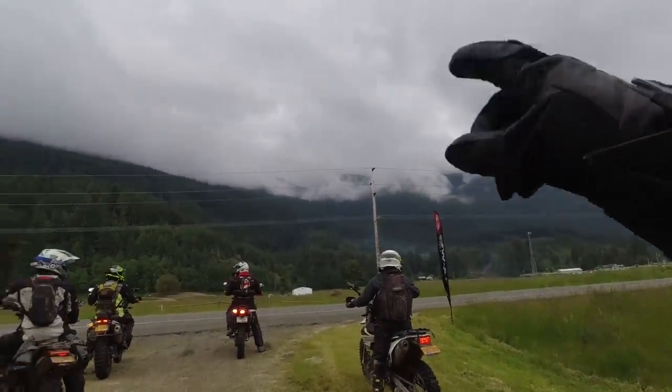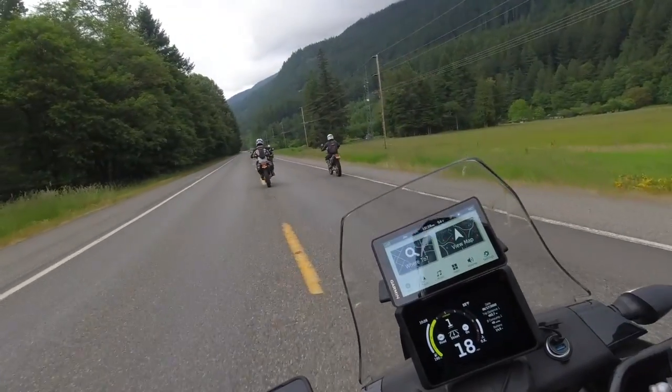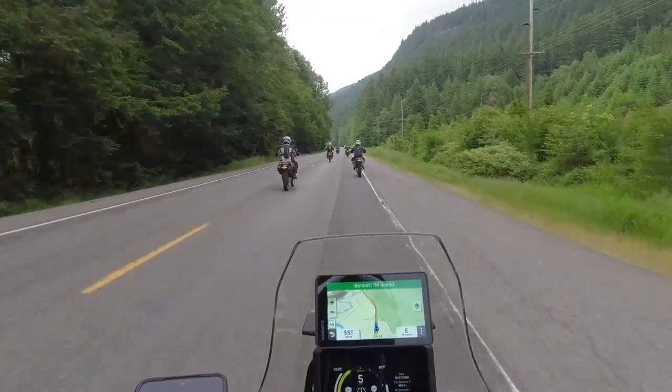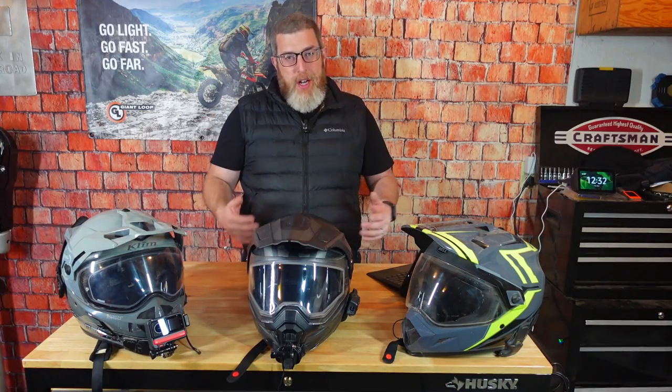These helmets are designed to take you from the highway to the gravel road to the muddy trail, back to the highway and all the way home. That versatility comes at a cost — it's not great at any individual thing, but it will do all of the things reasonably well. So what do you want in an ADV helmet if you're looking for one?